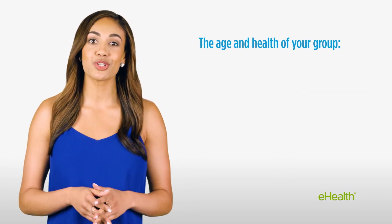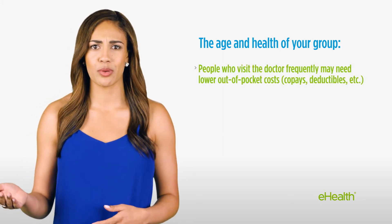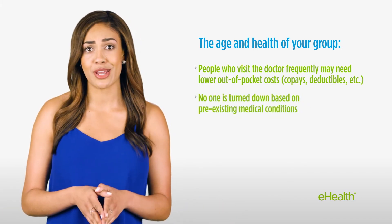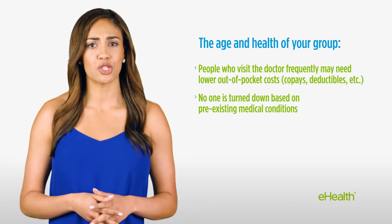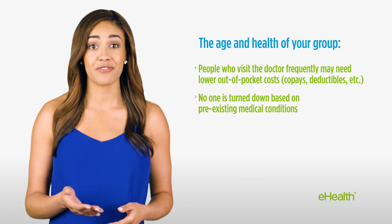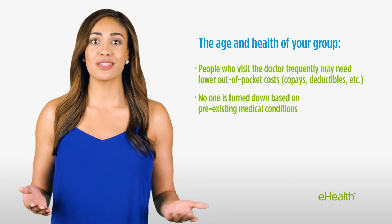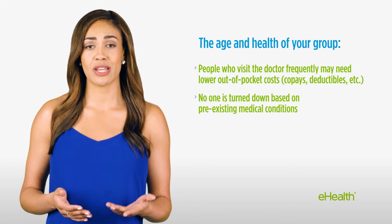A second factor that may influence your choice in a plan is the health of your group. How old are your employees? Do they see the doctor frequently? No qualifying employee will be refused insurance or charged more based on his or her medical condition or history, but these factors may still be important when choosing a plan. Understanding how health insurance impacts your employees and their families is important, and your employees' needs should be discussed when shopping for a plan. If your employees see the doctor frequently or use prescription drugs on a regular basis, that may affect your choice of a plan.